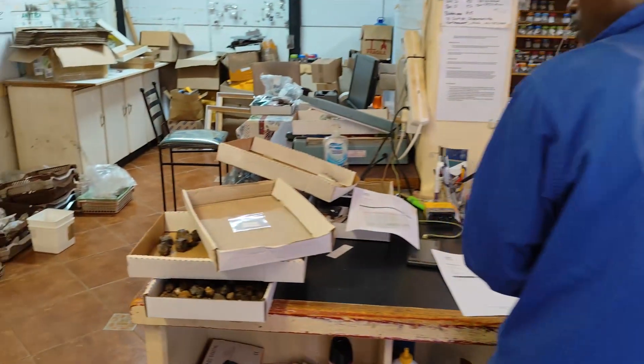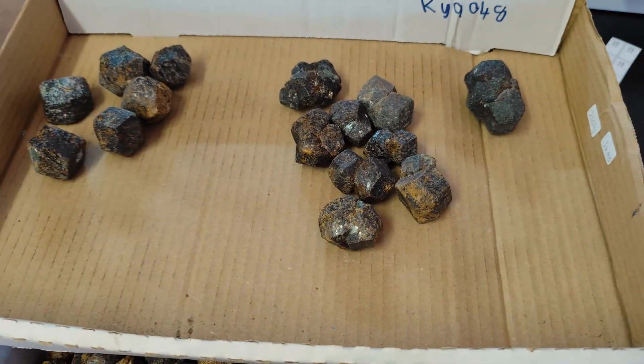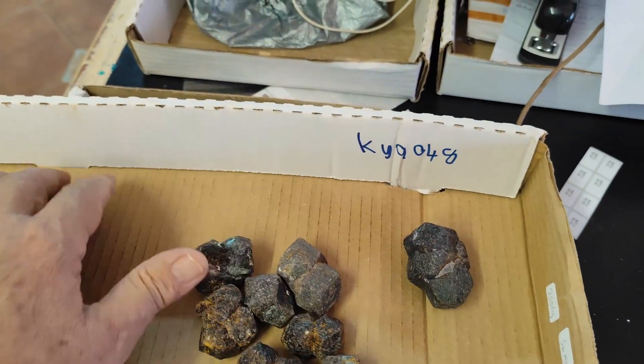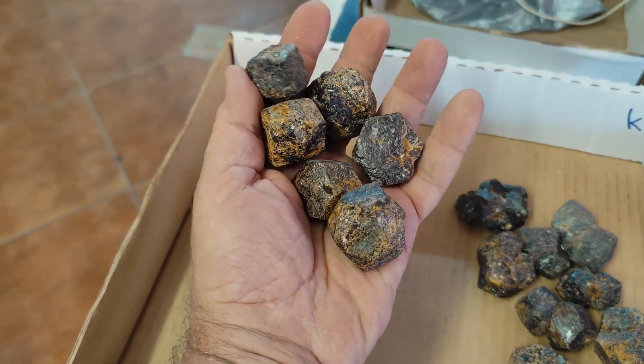Let's start over there with the garnets. We've got these incredible garnets — just look at the size of these monsters. They are huge.